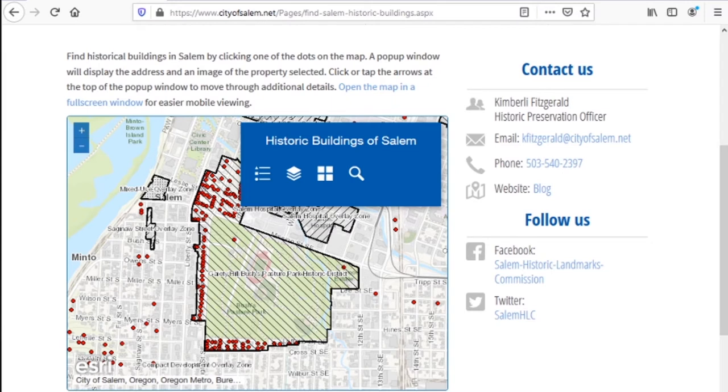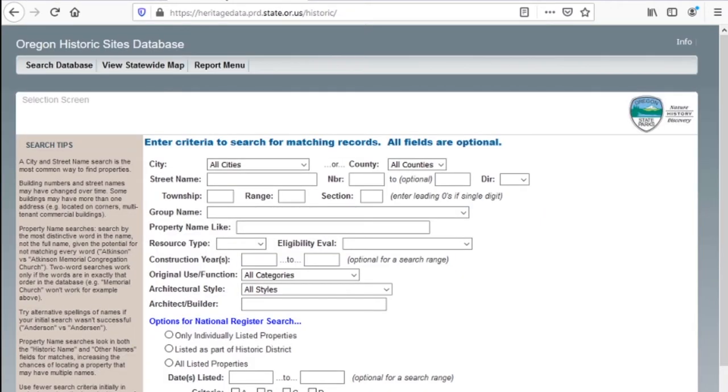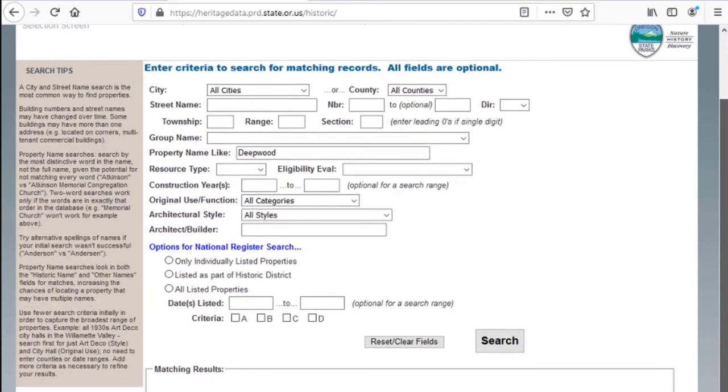For buildings and structures outside of the City of Salem, the State of Oregon also maintains a database of historic sites that might be able to provide more quick information on the property you're looking for. The database has an interface that looks like this with lots of different search criteria. Since we are looking at Deepwood, we'll just type in Deepwood there and see what comes up — and search.